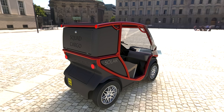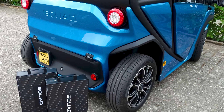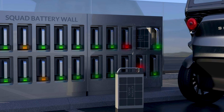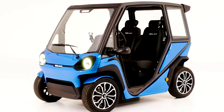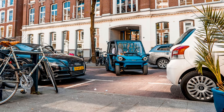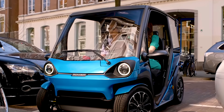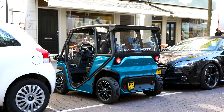Drive it to work, park it in the sun, and have a full battery ready for the journey home. If you're low on juice and the sun isn't shining, the hot-swappable briefcase-like batteries can be taken with you and charged at a standard 220-volt outlet. Squad says the Solar City Car will be perfect for mobility sharing, similar to the way e-scooters are rented out in some cities — a public Solar City Car would recharge while waiting to be used.